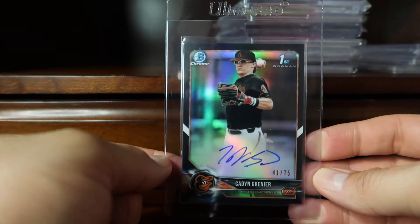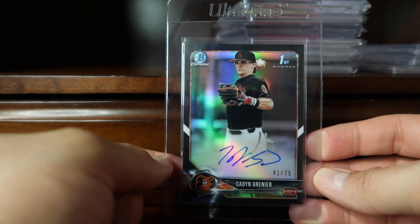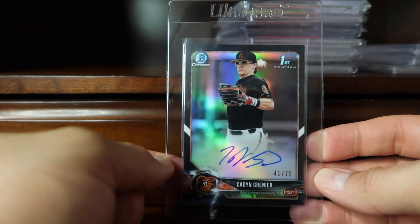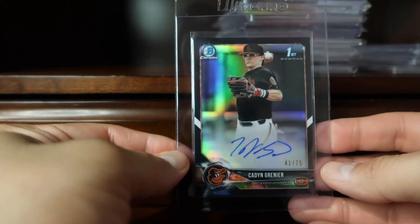I really like these black refractors — they really pop. Happy to have one in my collection.